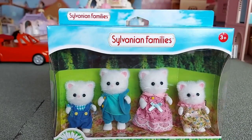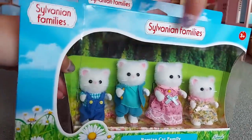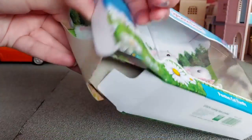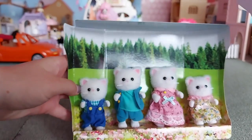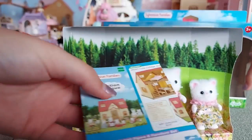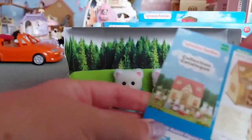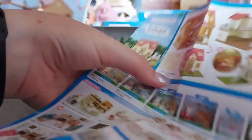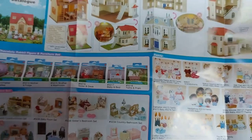So now let's open them. Here they are, and we've got a collection catalogue. It's got Cosy Cottage on it, so it's quite an old collection catalogue.